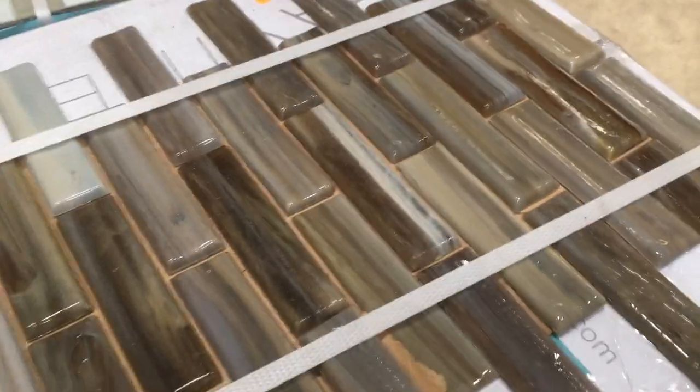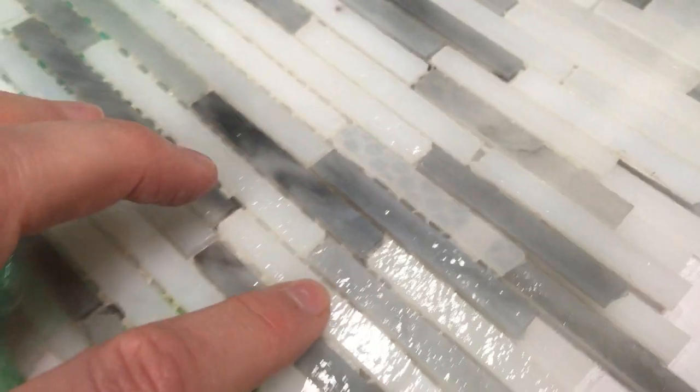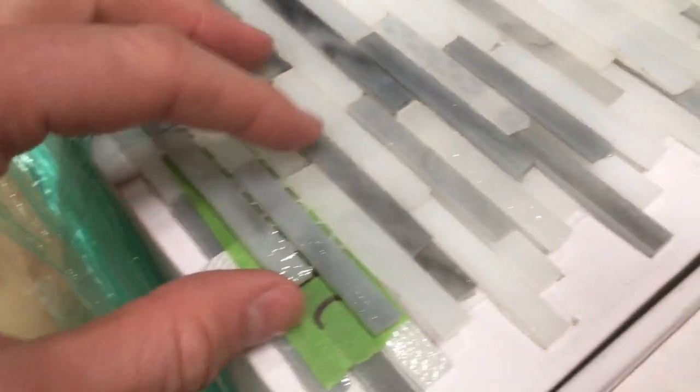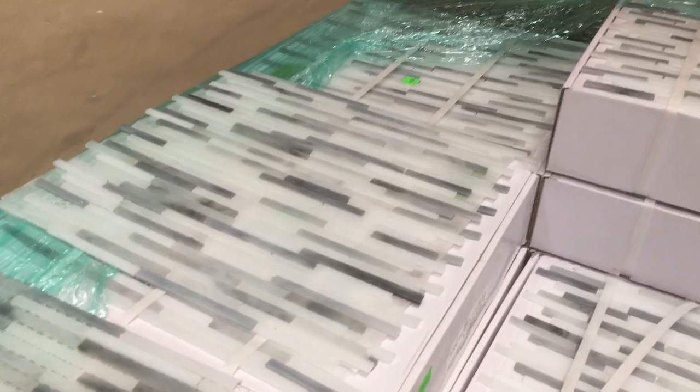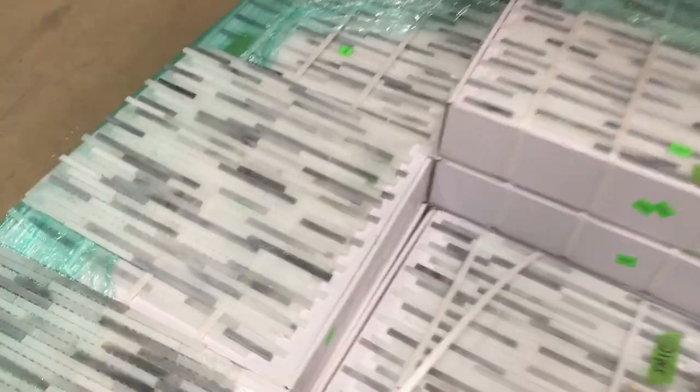Yeah, I love that brick pattern. And this one — I think it's so delicate. Isn't it beautiful? Here you can see it better on this one. Very very thin pieces — thin in height, and yeah, that's really beautiful. It's got a very delicate vibe.